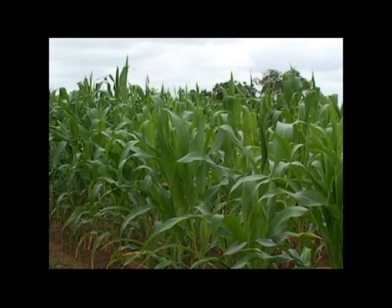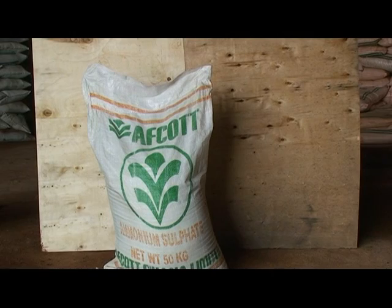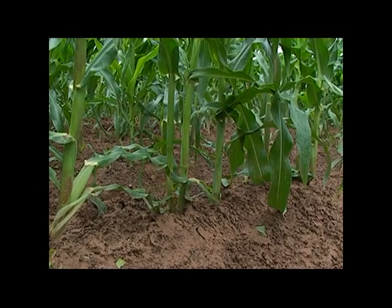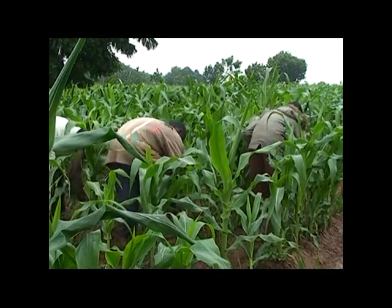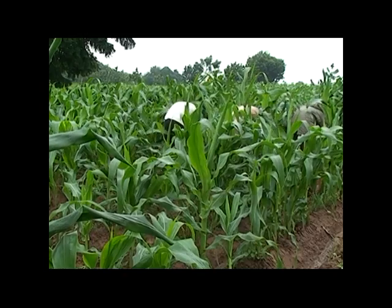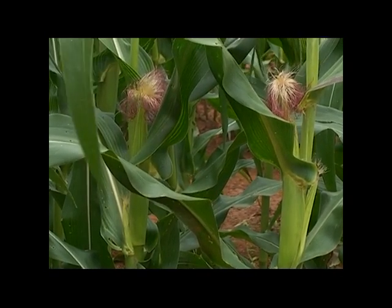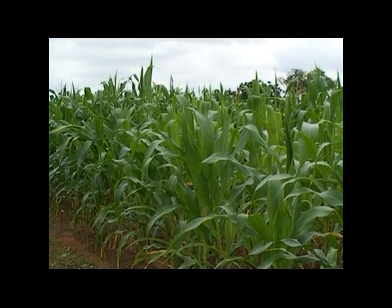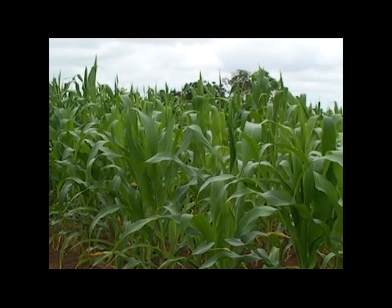This time, because the maize will soon tassel and make maize seeds, they'll need sulfate of ammonia at one bag per acre. Give a handful of fertilizer to six maize plants. Once again, place the fertilizer at the base of the maize plant and bury it. Any fertilizer application after tasseling is not effectively used by the plant. For this reason, all fertilizer application should be done before the plant tassels.